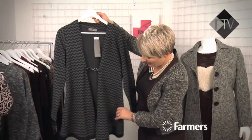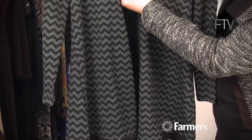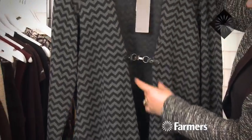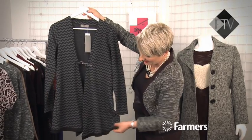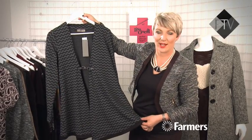This is a chevron print kari. It's got this cool little buckle detail through the front and a gorgeous chevron going all the way around. It sort of flares out at the bottom, so it's got some really nice shape. That's going to be a great little cover up.